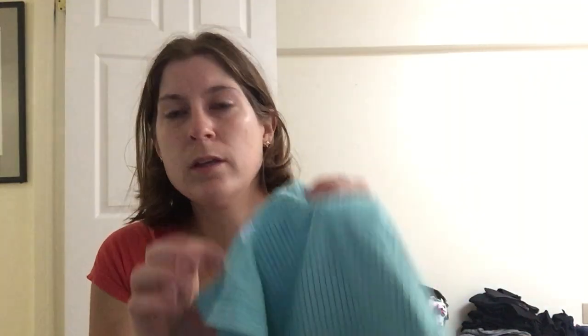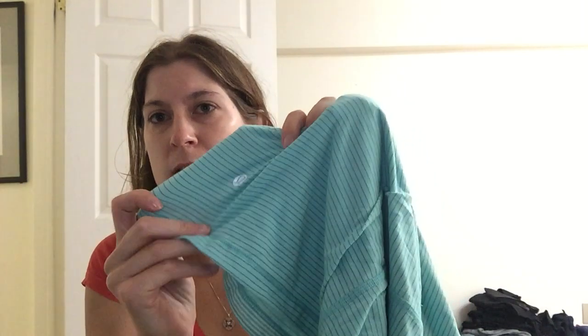Up next, another great item for three dollars — another Lululemon piece. This one doesn't have the tag on the back; it's actually hidden at the bottom, which is a pretty standard area as well. You can see it's reflective.